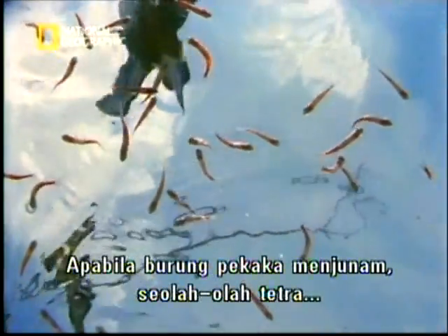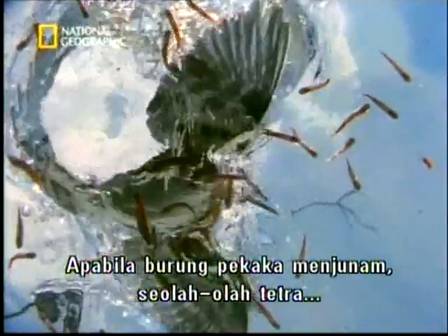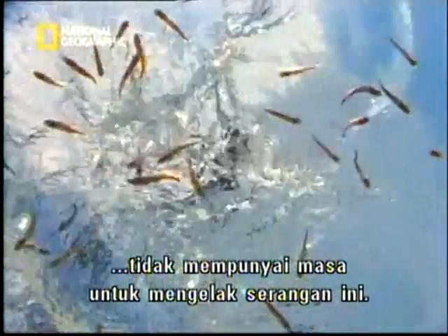When the kingfisher dives, it looks as if the tetra don't have time to avoid the attack. But a tiny, involuntary reflex has saved this fish's life.